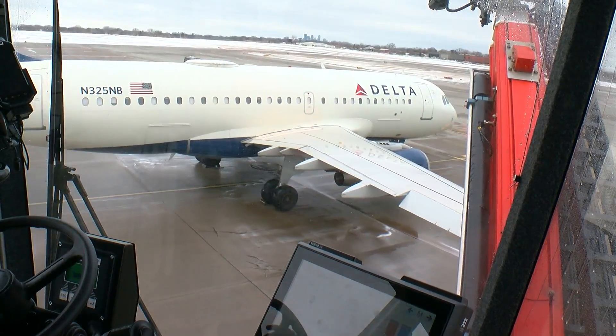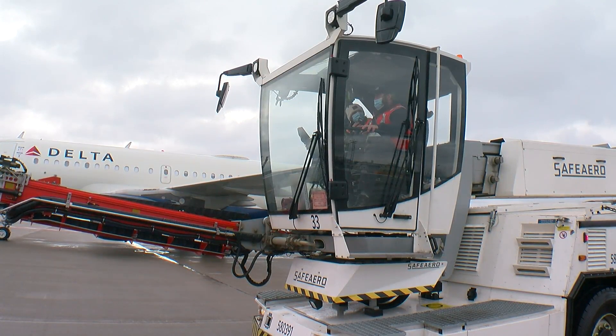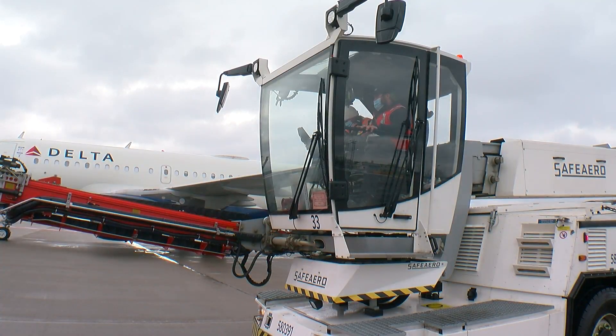So the next time you look out from your window seat, look for Corey and his team. It's the people, and knowing that everybody on that plane is going to be safe — that it's going to get where they're going. And you get to drive around pretty cool machines, which is a pretty big perk.